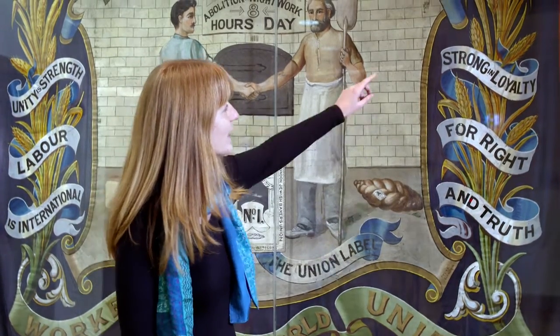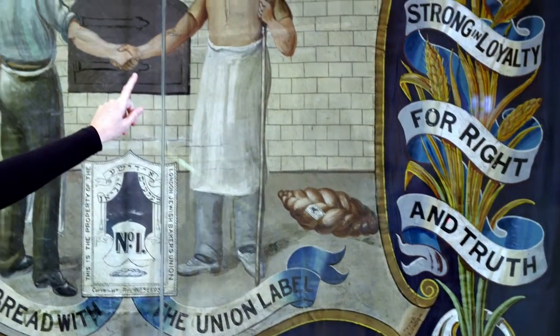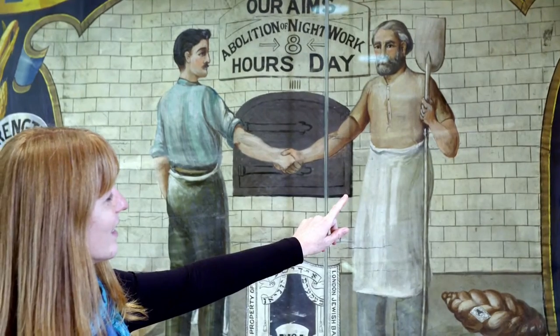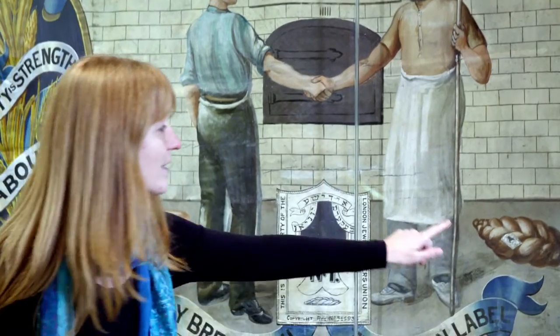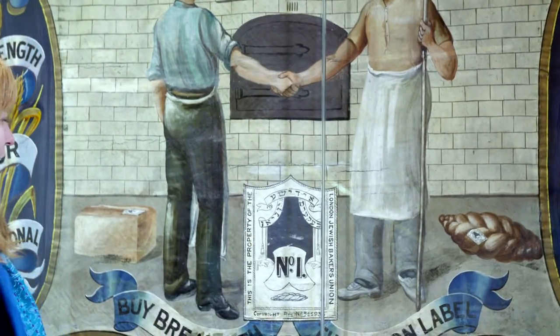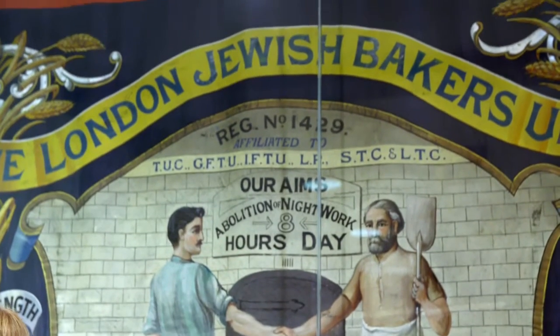If you look closely at the object, you can see many references to the baking trade. We have the wheat bales on the right, the baker himself with a paddle, and the oven. We also have the two breads on either side of the men, and the words 'bread' and 'bakers' in the banner.